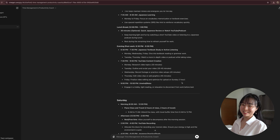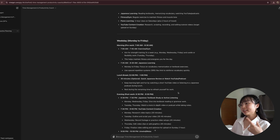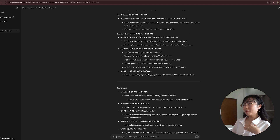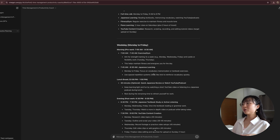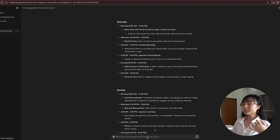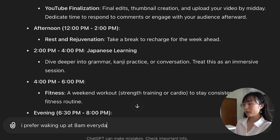We'll just wait for it to generate our timetable. You can see from here that it's suggesting starting my day at 7 a.m. for exercise and going to the gym. I know some people like this, but personally I prefer waking up slightly later and going to the gym in the evening instead of the morning. I'm just going to tell that to ChatGPT — just make sure you keep prompting ChatGPT until you are satisfied with the result. I prefer waking up at 8 a.m. every day.